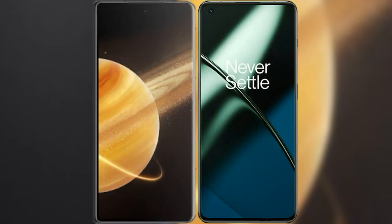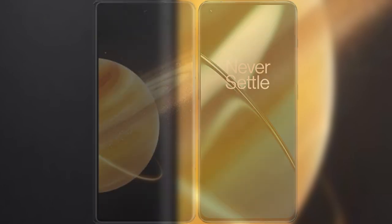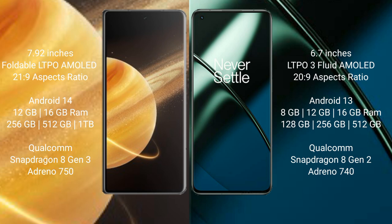I will compare the new Honor Magic V3 with the OnePlus 11. Honor Magic V3 comes with a 9.92-inch foldable LTPO AMOLED display and Snapdragon 8 Gen 2 processor. OnePlus 11 has a 6.7-inch LTPO3 flat AMOLED display and Snapdragon 8 Gen 2 processor.